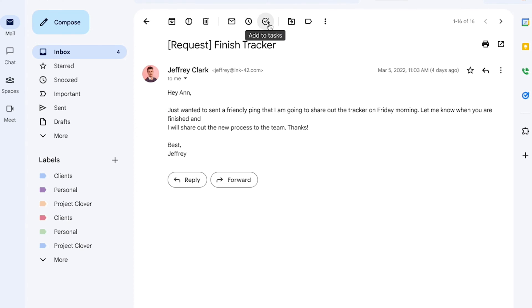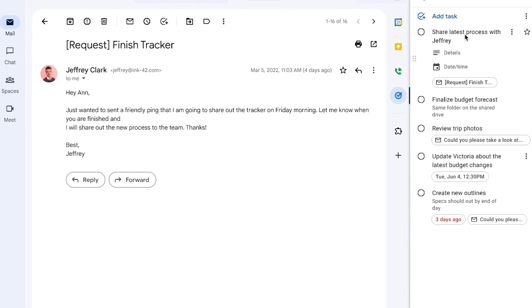Our next tool is Google Tasks. This is really useful if you want to just jot down tasks for yourself. But my personal recommendation is that you don't use this for collaboration tasks — there are much better tools out there for collaboration and sharing work with your team. I think these two tools are good on an individual basis.